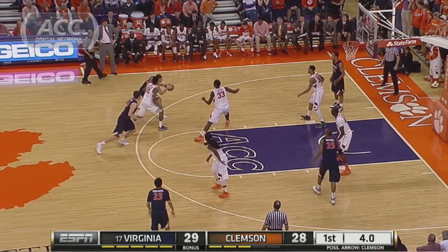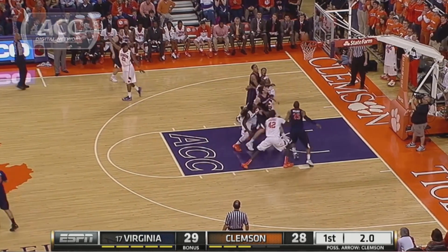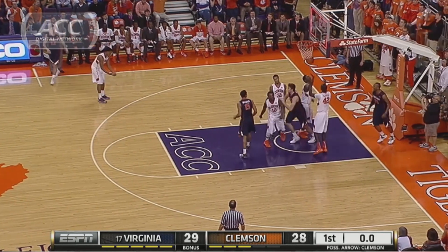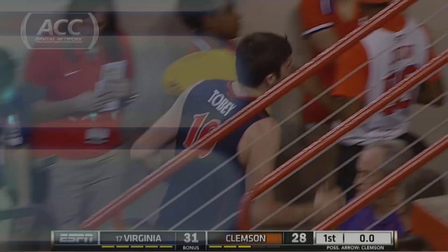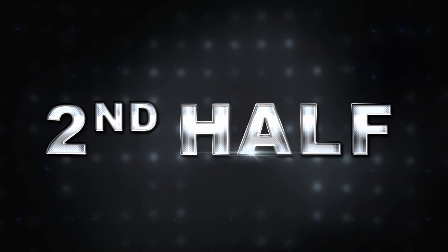Final seconds of the half — Harris, no — Mike Tobey. Great first half, knocks in the tip there. He had 10 in the first half, taking advantage with Landry Noko out with the flu. 31-28, UVA at the break.